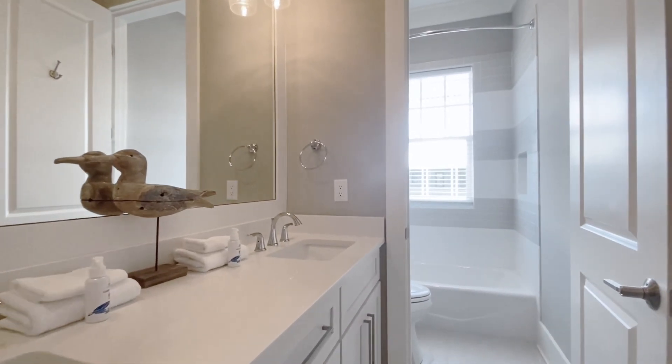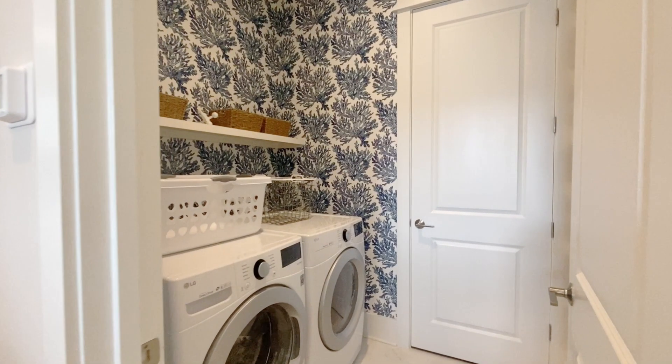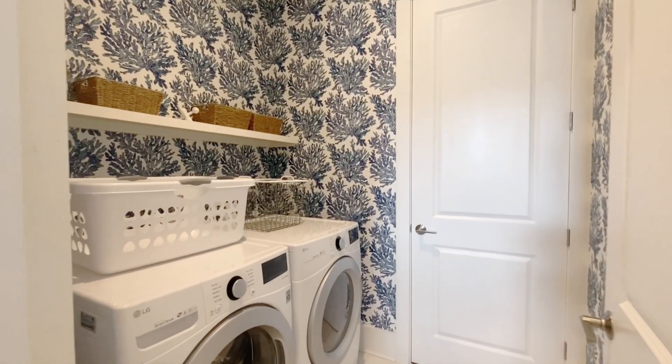Between the bedrooms, conveniently located is the laundry room with some more very cool wallpaper. Now let's go up and see what Morgan has to show us on the third level.